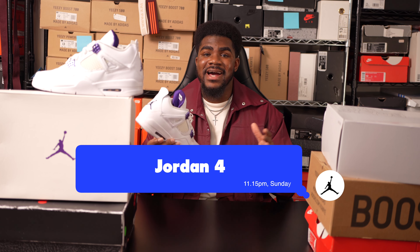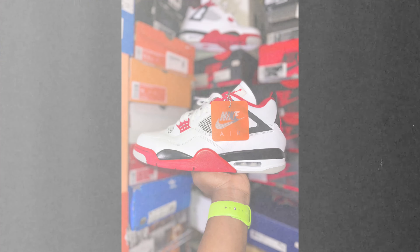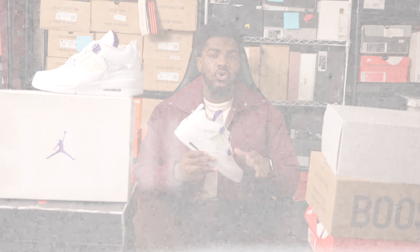The Jordan 4 is an iconic sneaker model — it's also one of my favorites. If you don't have a Jordan 4, you need to get your hands on one as soon as possible. Sneaker culture's love for the Jordan 4 was created on the court and also the silver screen.